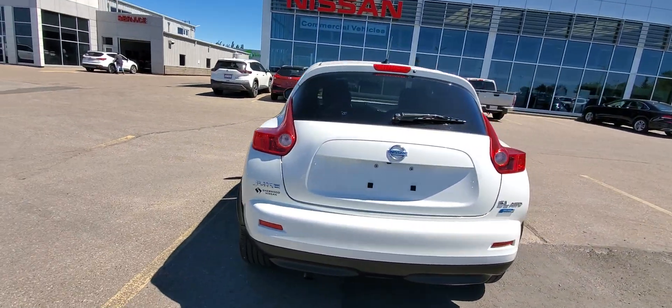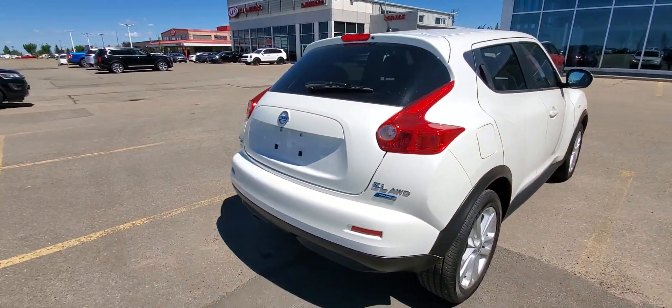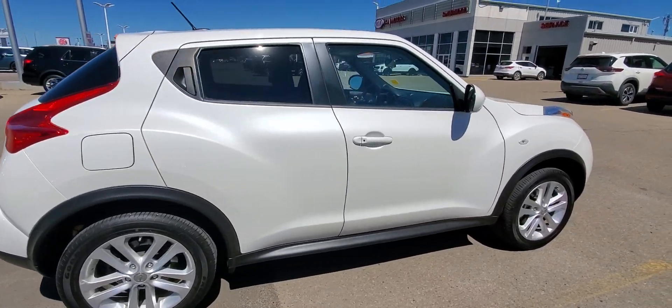Hey Ray, it's Peter at Shearwood Nissan. Have a look at this 2014 Nissan Juke SL, only 59,000 kilometers.